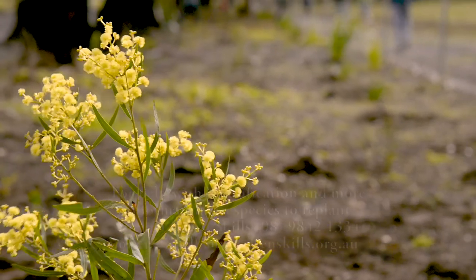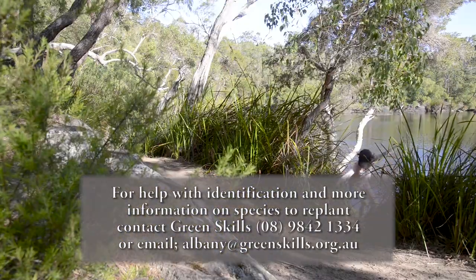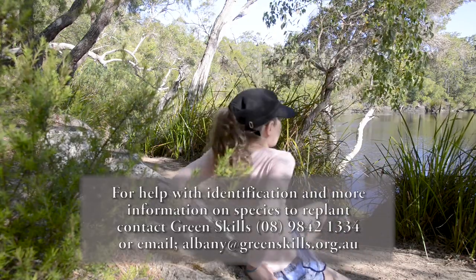Depending on how bad the infestation is, often regeneration just means pulling out the weeds and letting what else comes up do its natural thing. Our environment is precious and we need to all look after it.